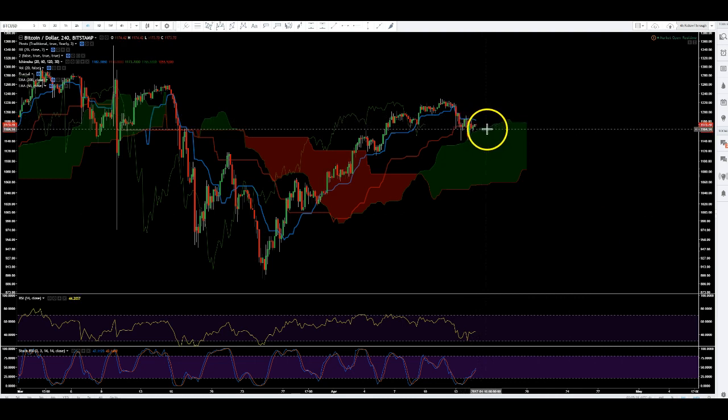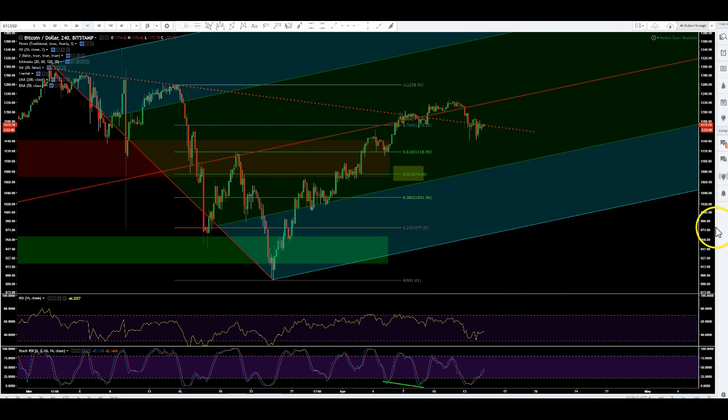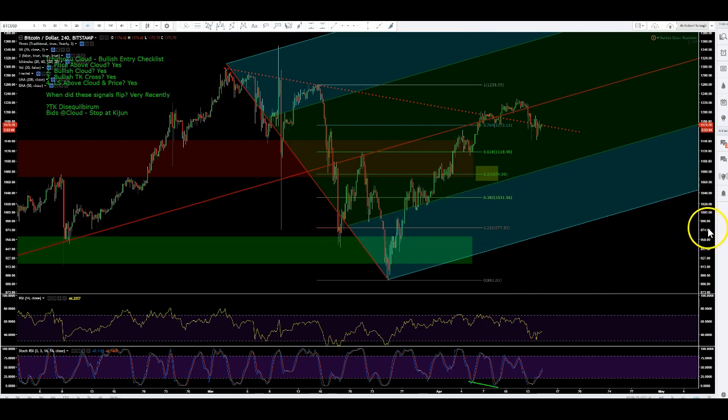So you're looking for a bearish TK cross on this edge-to-edge trade with support at 1,060. Here's the pitchfork — again, 1,070 to 1,080, somewhere in here is strong support. It's also the 50% of this move. So if you're banking on bids somewhere, put them here — that's where I'll be putting them.